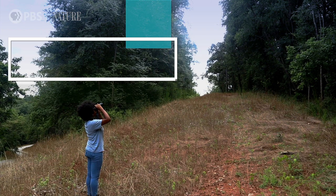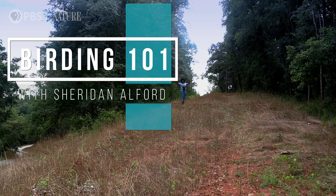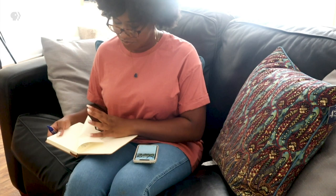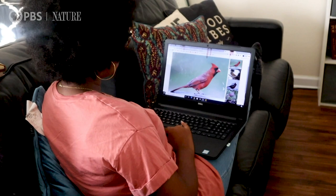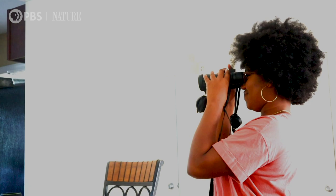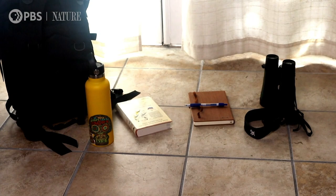I'm Sheridan Alford and this is Birding 101. You've found a new appreciation for birds, you've been using your resources to learn some general anatomy and history, studied some species in your area, and now you're ready to go out on your first birding expedition.